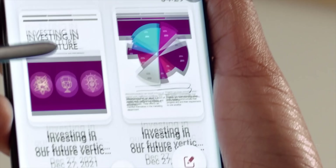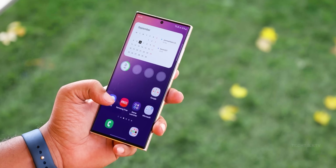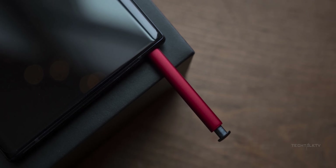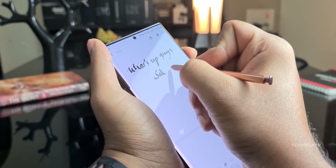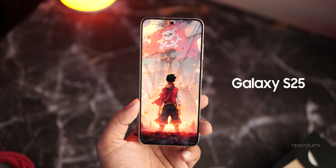Hey, guess what — we've got some major updates on the Galaxy S25 Ultra today, including the scoop on the world's first hardware it's packing. What's up guys, Sal here. Our first bit of information is about the regular Galaxy S25.